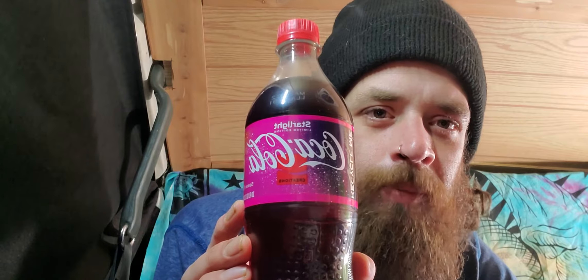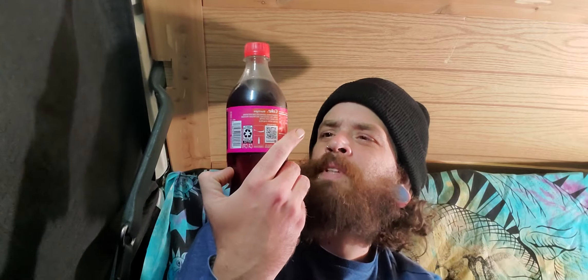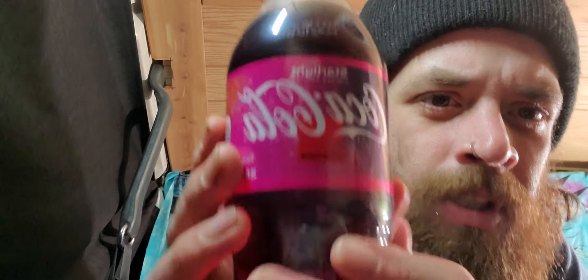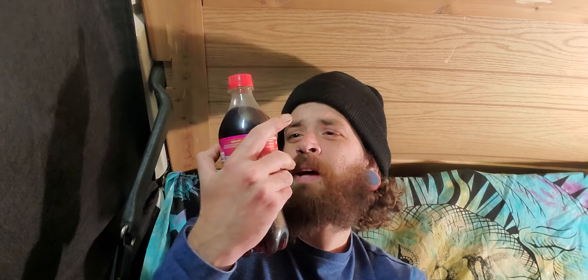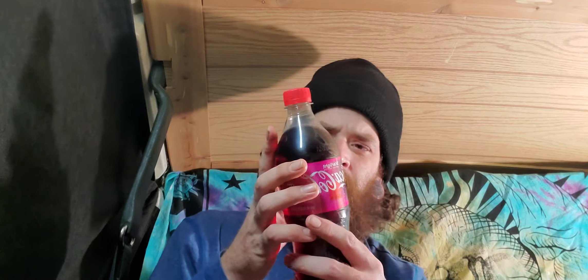Well, we'll see how this bad boy is right here, we'll try this out. I don't know, it's space flavored. You can kind of see like some outer space stuff going on there. It's kind of like a red transparent-ish. I'm imagining it probably tastes like blackberry or blueberry.